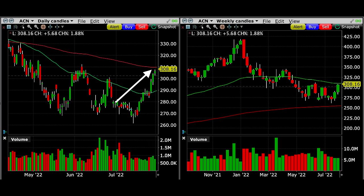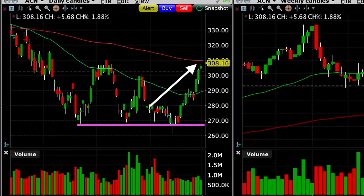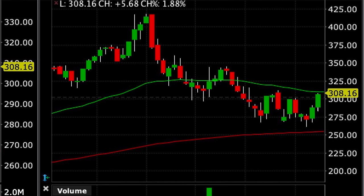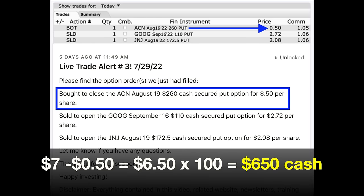What happened? Moving the charts forward to the day we exited this position last week — at the left base of the arrow is when we sold this put option, and at the point of the arrow is when we bought it back. ACN actually came down and retested the $270 support, piercing it and almost reaching our $260 strike price. But on that same day, buyers came in and shoved the price right back up. After that, it took off, broke through the green 50 moving average, and reached the 200 exponential moving average on the daily chart, which coincided with the green 50 moving average on the weekly chart. Because the put option was worth only $0.50 per share with three weeks left until expiration, I decided to buy it back early and close it out on July 29th for $0.50 per share, walking away with $6.50 per share minus commission.